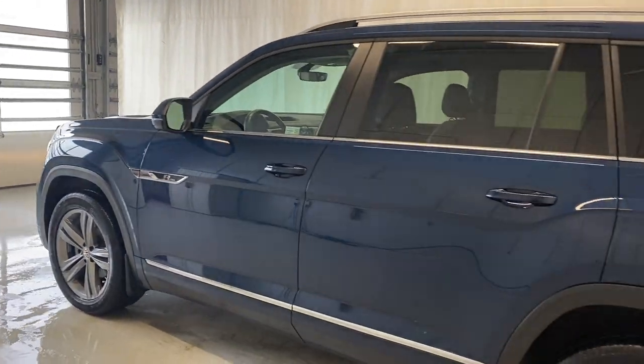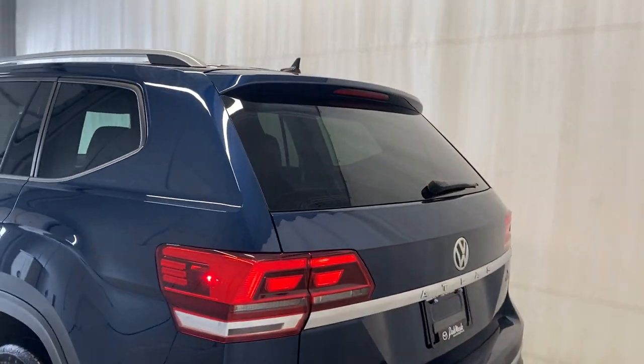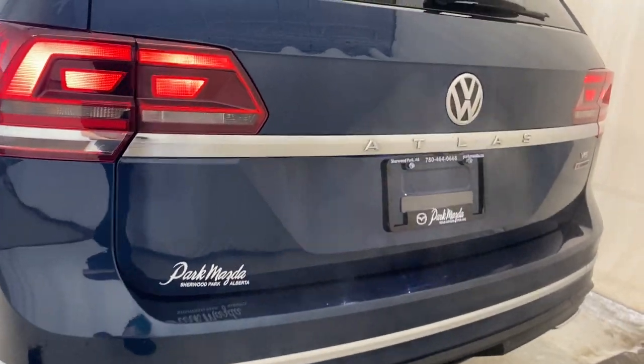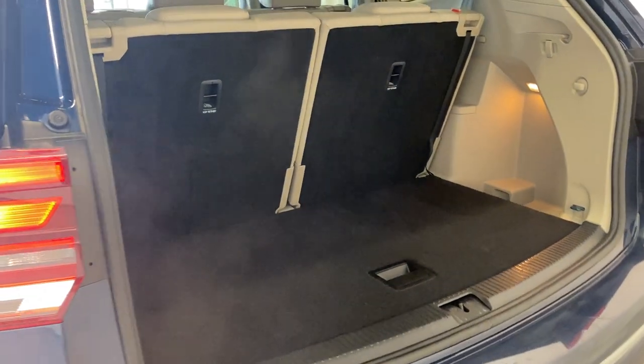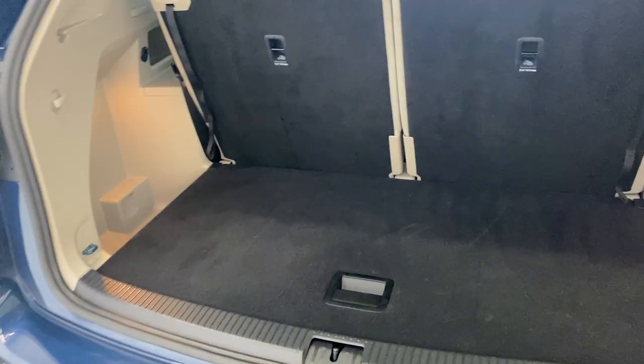The paint is in immaculate condition — well taken care of over the years. We've got roof rails on this unit and tinted windows. There's a tow package on here as well. The power liftgate trunk opens with just a click of a button, and even with the third row seating up, you get a decent amount of cargo storage in the back.